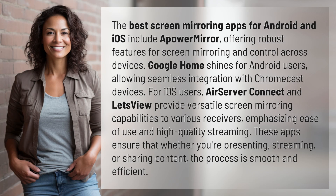The best screen mirroring apps for Android and iOS include APowerMirror, offering robust features for screen mirroring and control across devices. Google Home shines for Android users, allowing seamless integration with Chromecast devices. For iOS users,